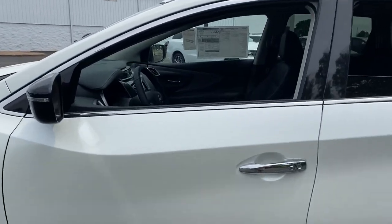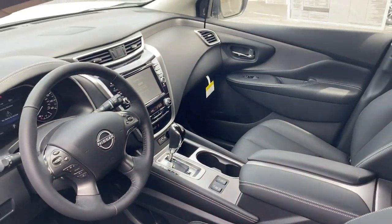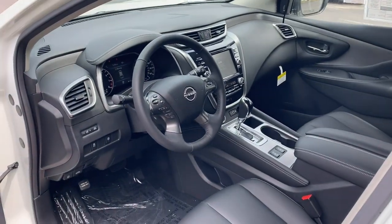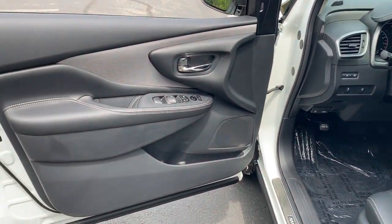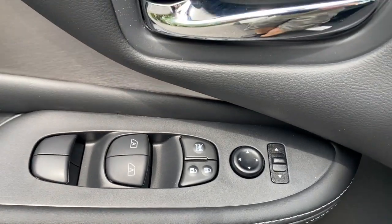Apple CarPlay and or Android Auto. Pre-collision system. Touchscreen infotainment system. Heated driver's seat. Lane keeping assist. Fog lamps. Bluetooth connection. Daytime running lights. Engine immobilizer. Rear parking aid.